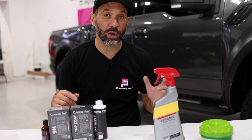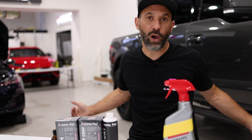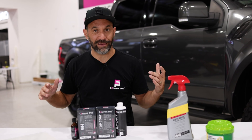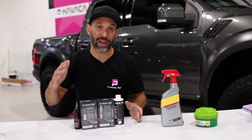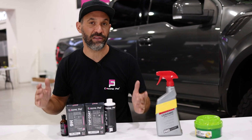Welcome back to the fifth episode of Detailing 101 brought to you by Ceramic Pro. We went through all the steps on how to clean and do basic care for the exterior of your vehicle. And then after you're done — you've gone through all those steps, you've polished the vehicle — you have to choose how you're going to protect it.